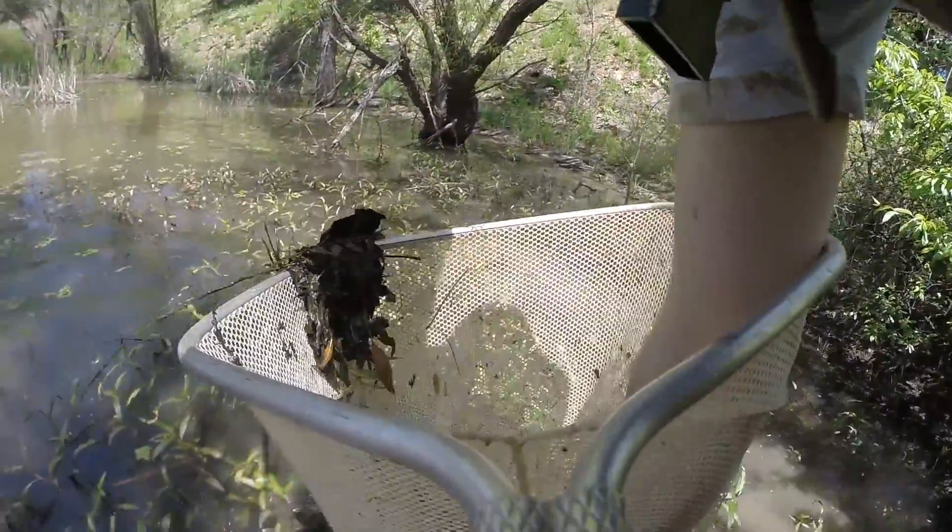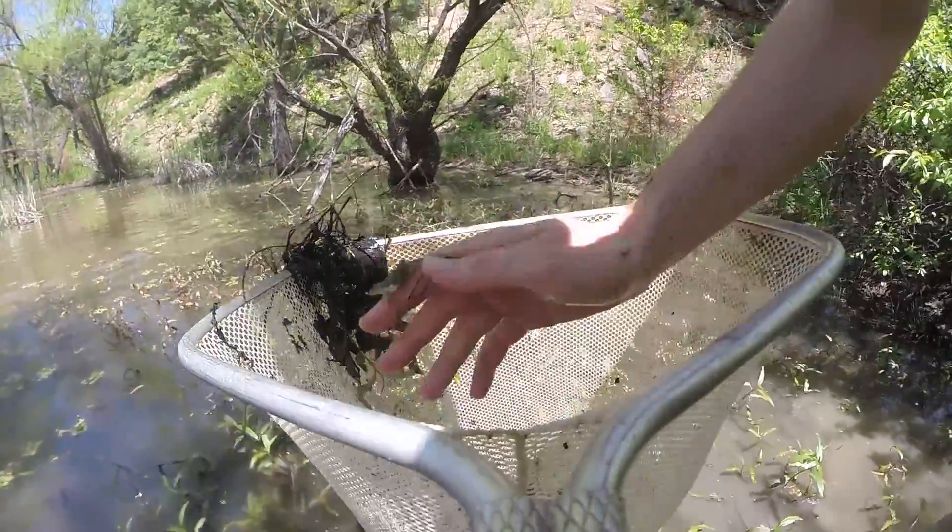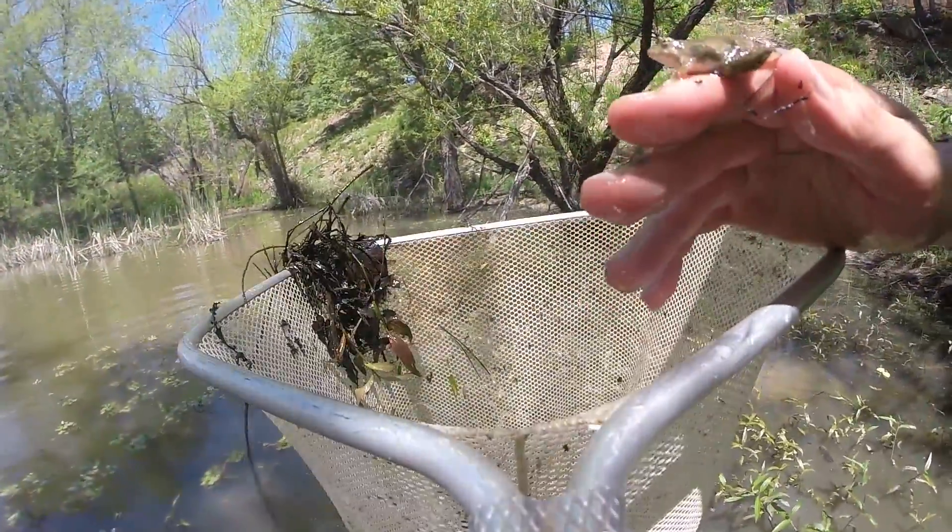We got one. Yeah, I got an Icarus. That's a good sized one.